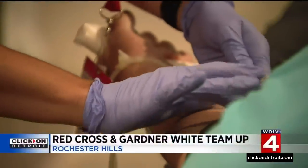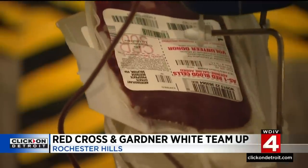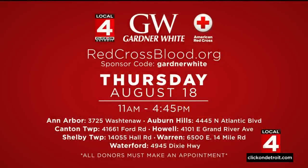The Red Cross is urging Metro Detroiters to donate blood, and Gardner White is stepping up to help — it's opening its stores for blood drives, just like this one in Rochester Hills. A drop in donations has caused the Red Cross blood supply to shrink nearly 20% in recent weeks. If you didn't get to give today, you'll have another chance Thursday at the locations on your screen. There are special offers to encourage donations — look for details on the health page of clickondetroit.com.